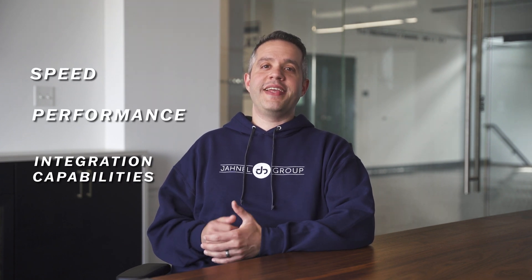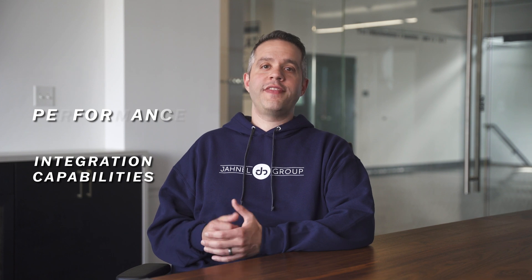Speed, performance, and integration capabilities are what make DynamoDB exceptional. One of DynamoDB's most compelling advantages lies within its native integration with other AWS services.